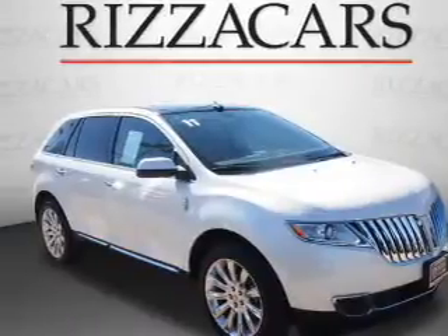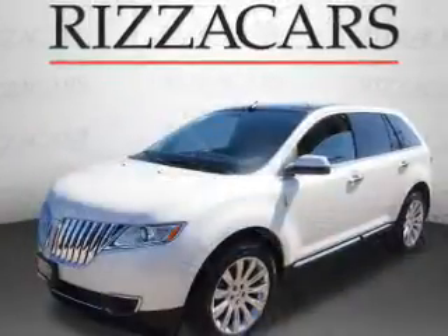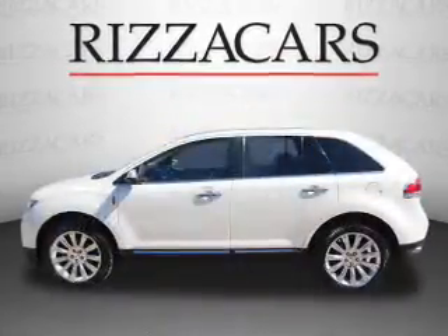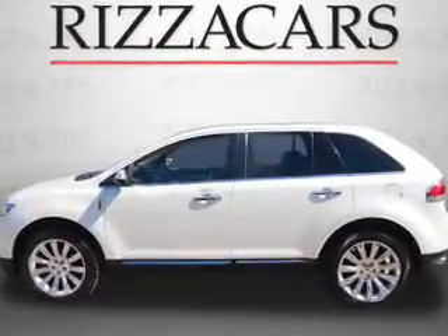Presenting the 2011 Lincoln MKX. It's powered by front-wheel drive, a 3.7-liter six-cylinder engine, and an automatic transmission. With fewer than 15,000 miles, this vehicle has a long road ahead.